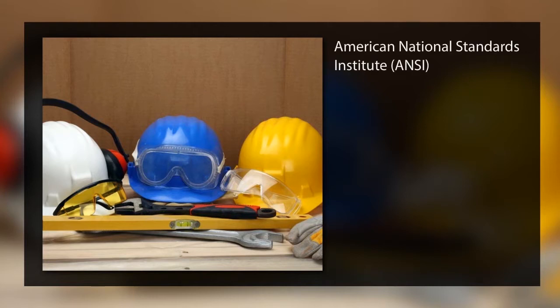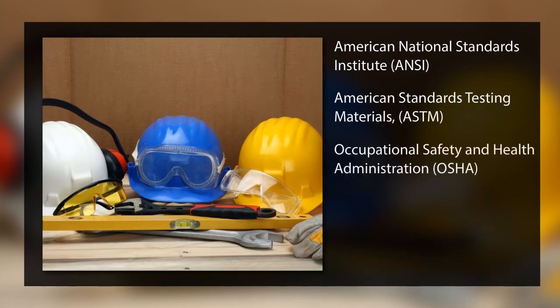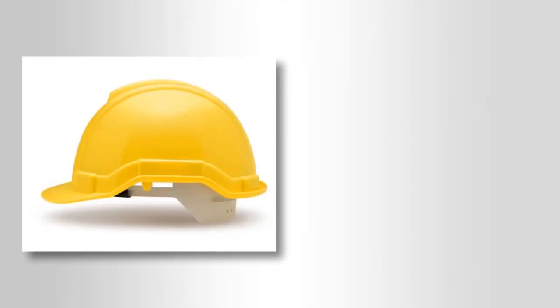All accidents are preventable. The industry standards that we use are American National Standards Institute, or ANSI; American Standards Testing Materials, ASTM; Occupational Safety and Health Administration, OSHA; and Underwriters Laboratory, UL. Personal protective equipment for the head falls under ANSI Z41.